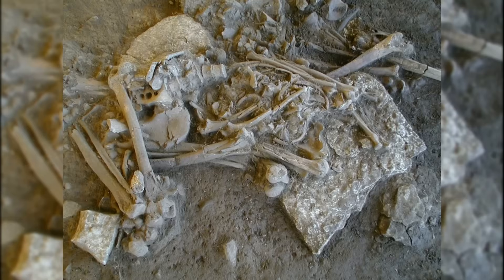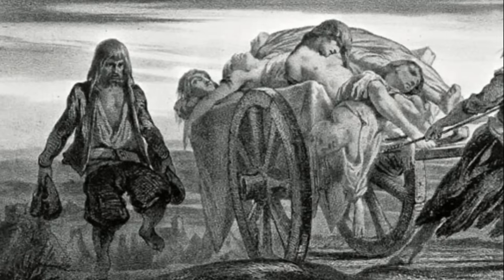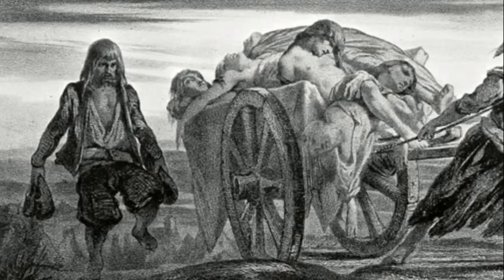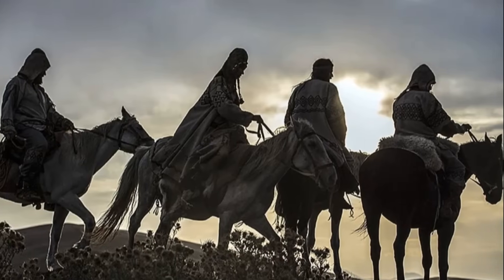Similar to later pandemics like the Black Death, this outbreak likely caused widespread devastation, possibly wiping out up to 60% of the population. Such a dramatic demographic collapse would have destabilised their society, leaving it vulnerable to external influences. At the same time, stepherders from Eurasia began migrating westward.